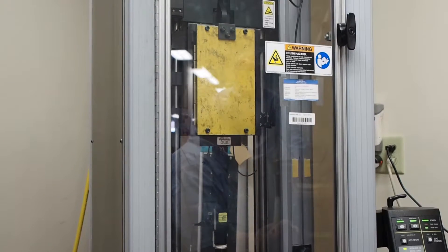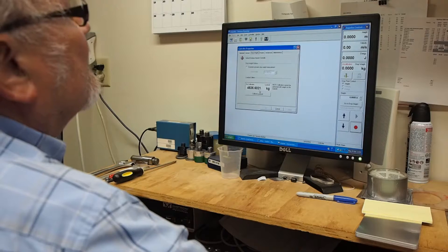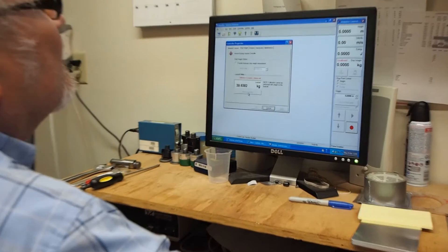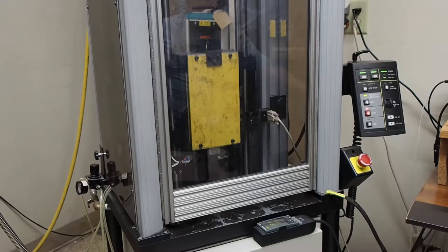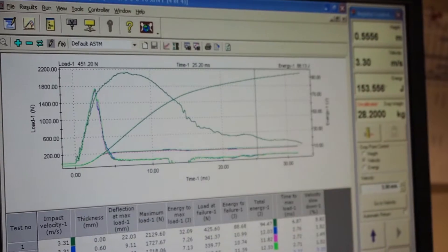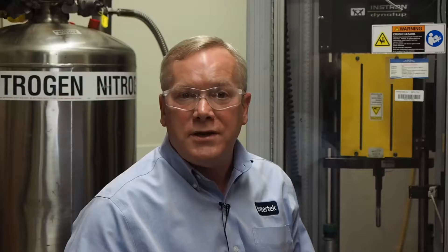This is an instrumented impact machine, more commonly referred to as multi-axial impact. This generates a load energy time curve of your impact event and is typically used in a dart drop configuration. The range that we can test with this piece of equipment is from 2 meters per second all the way up to 15 to 20 meters per second, with temperatures as low as minus 60 degrees C.